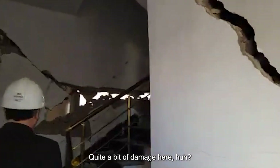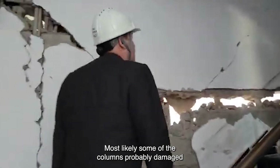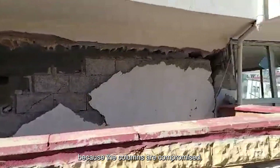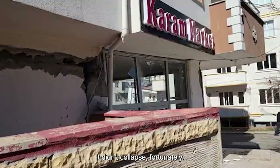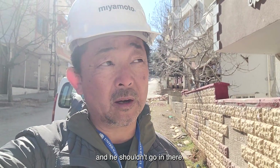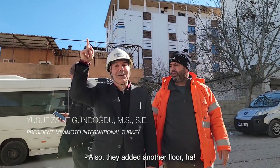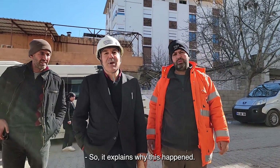Quite a bit of damage here. Most likely some of the columns did get damaged. This building is actually red-tagged because the columns are compromised. The ground floor story didn't collapse fortunately. We assessed this and it's dangerous — we shouldn't go in because it's definitely red-tagged and the columns are compromised, this could collapse any minute. Also they added an additional third floor, which explains why this happened.